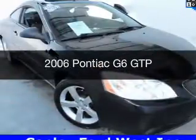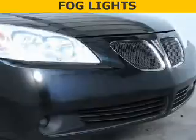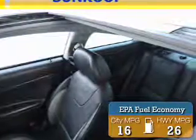This is a used 2006 Pontiac G6. It's powered by front wheel drive, engine, and a manual transmission. Great fuel efficiency — saves you money by requiring fewer trips to the gas station.